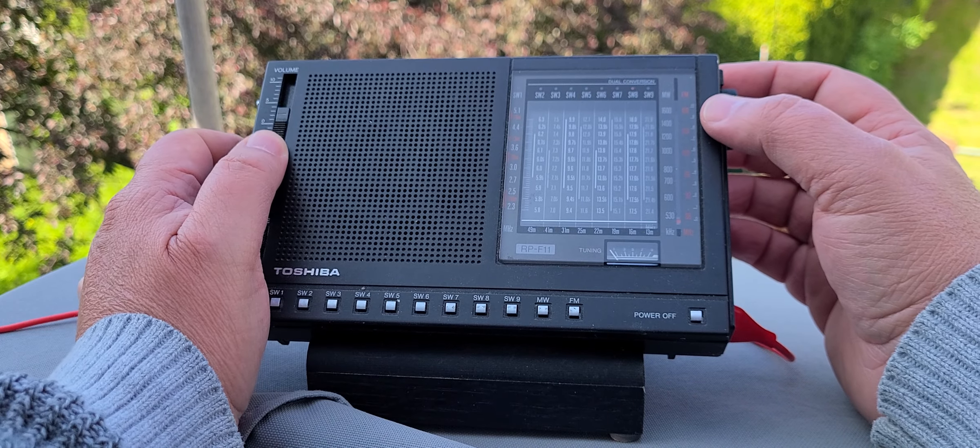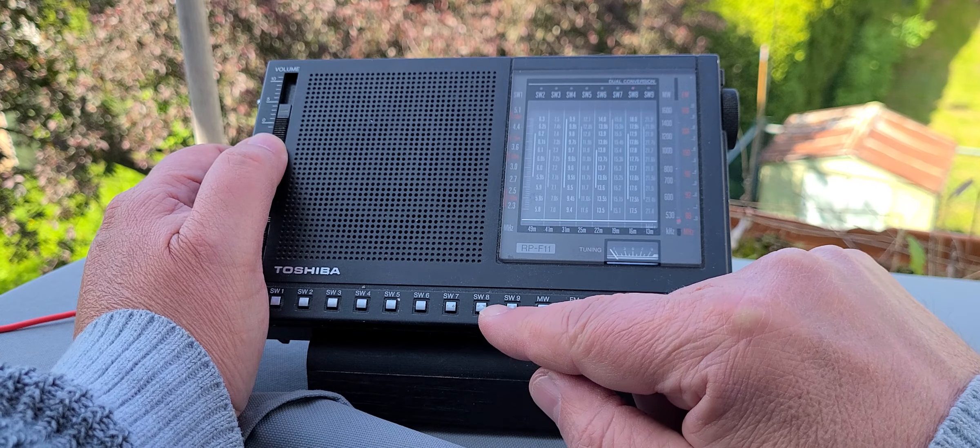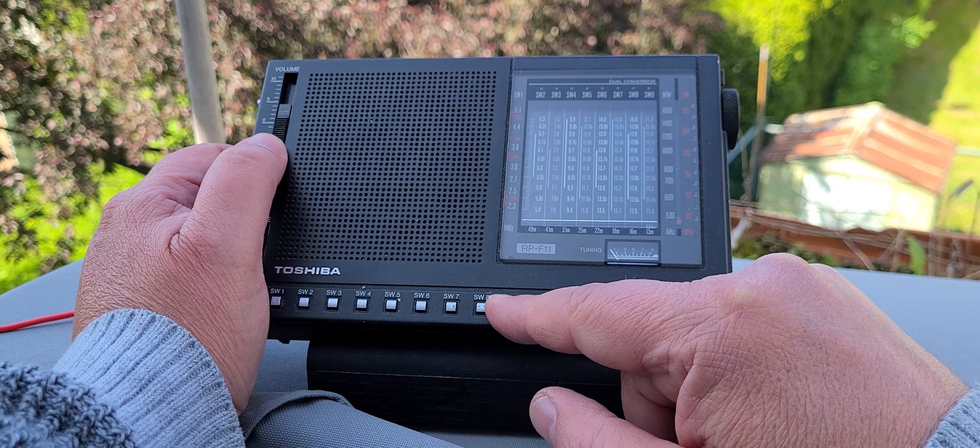That was the 16 meter band. I don't know if there's anything on the 13 meter band — we're gonna try it. 21 megahertz.